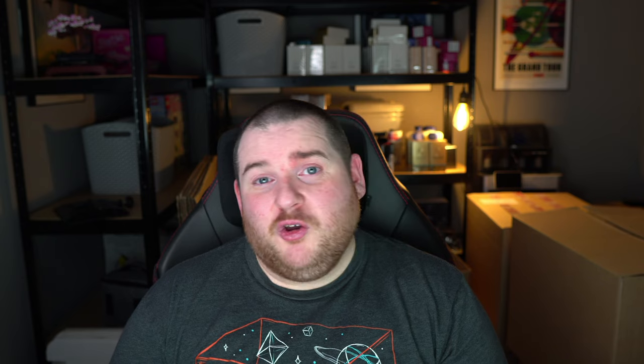Before I go — I've got a free Discord if you want to learn more about Amazon selling and ask me questions; link in the description. I've also got a giveaway: free to enter with multiple ways to enter. I'm giving away two hours of free one-on-one coaching worth 200 pounds, two thermal printers, shipping labels, SKU labels, and label holders — total value probably around four to five hundred pounds. Hopefully this guide is now useful for beginning to source a new category.